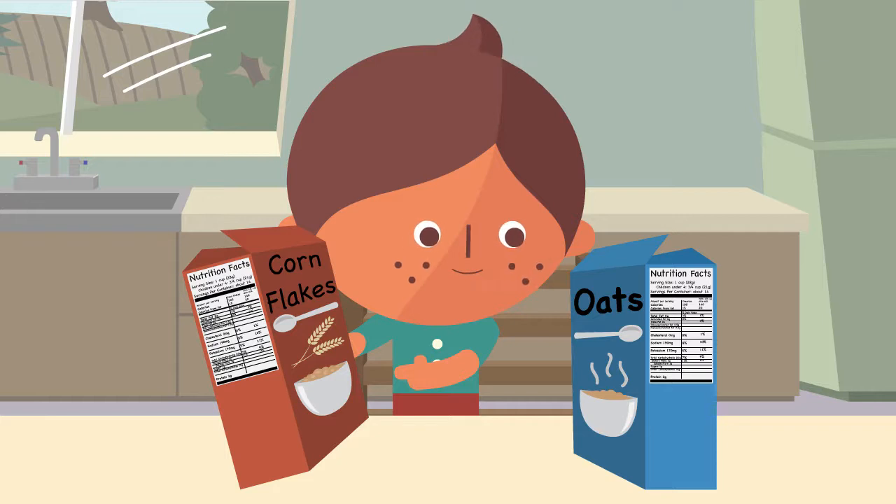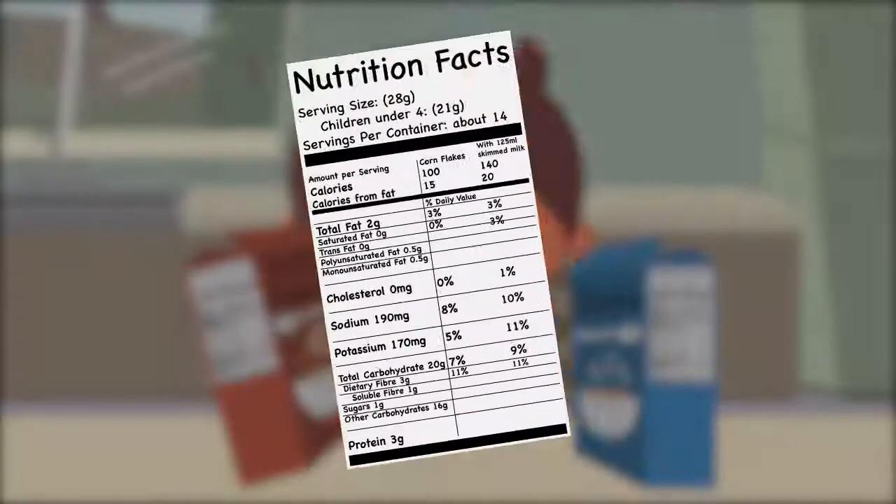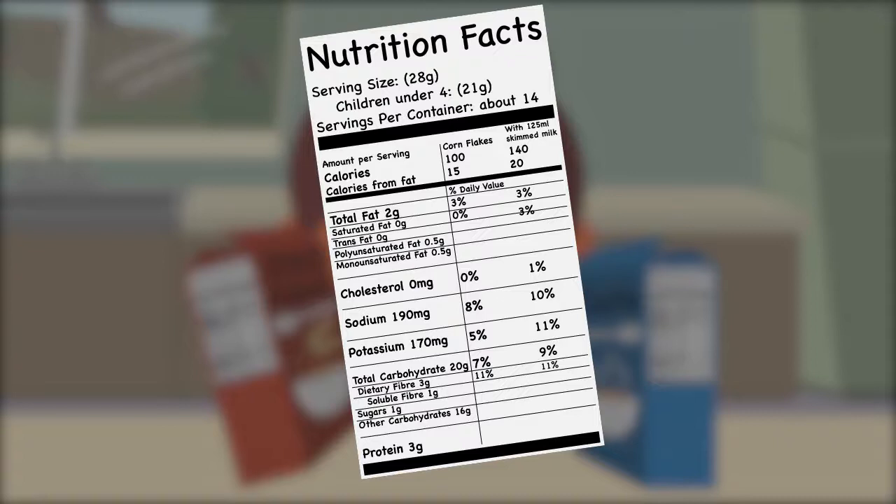Percentage daily values are listed on food packs. Comparing nutrition in different foods is a great way to learn about percentages.